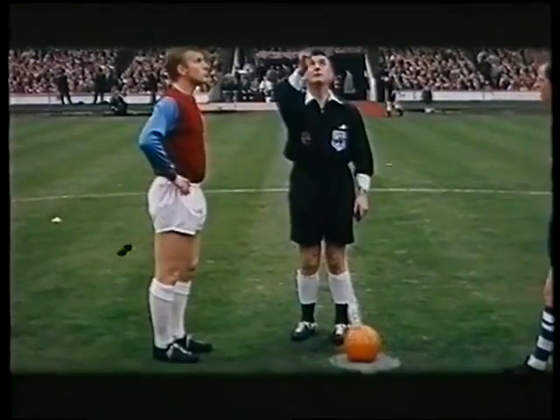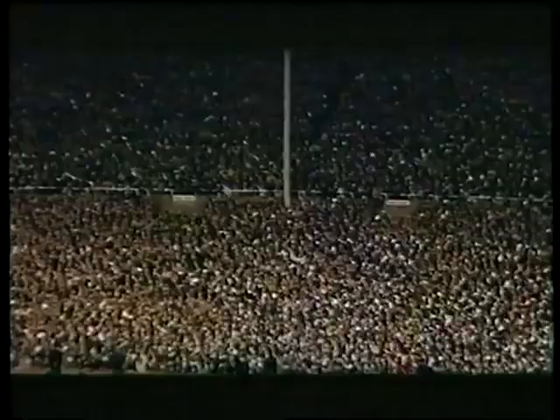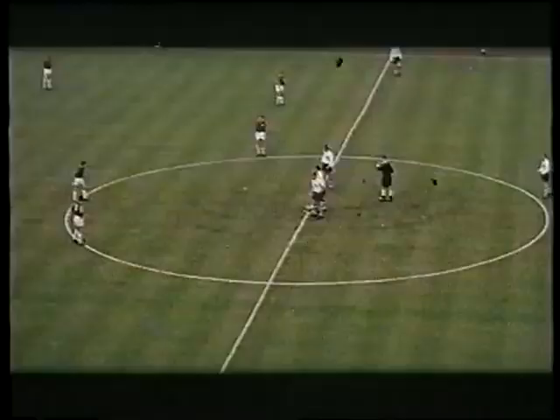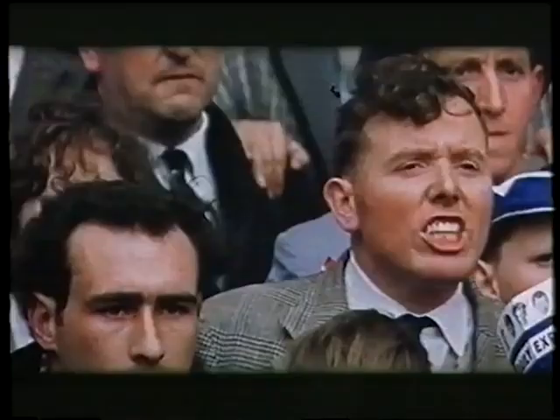We go on to that final against Preston. Moore wins the toss. For Preston, Alex Dawson kicks off. Luckily for Preston, left-back Jim Smith is first to the ball, and the Northerners look dangerous.